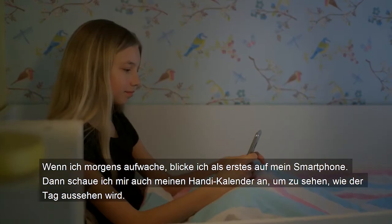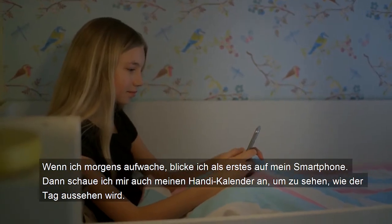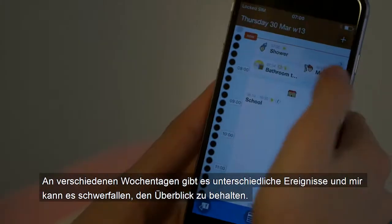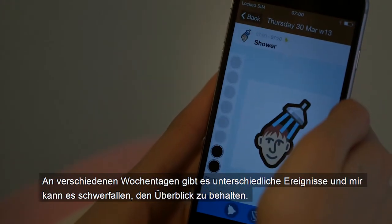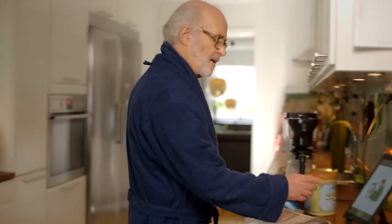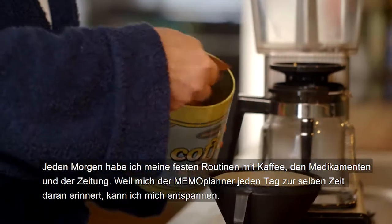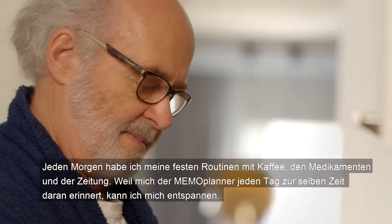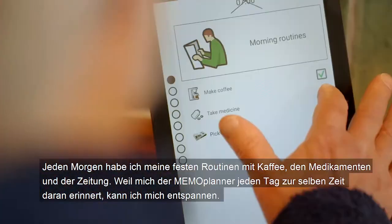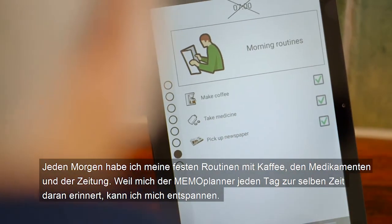The first thing I do when I wake up is check my mobile phone, and then I also check my handy to find out what's going to be happening that day. That's because different things happen on different days of the week and I have difficulty keeping track of them. Every morning I have my routines with my coffee, medication and newspaper. I can relax because Memo Planner reminds me about it at the same time every day.